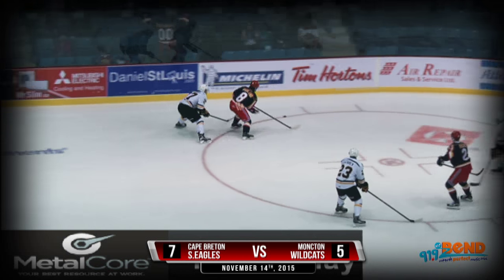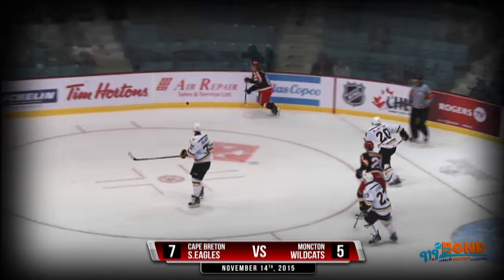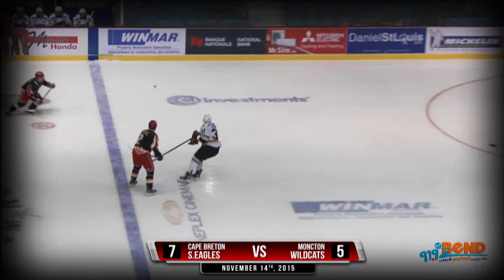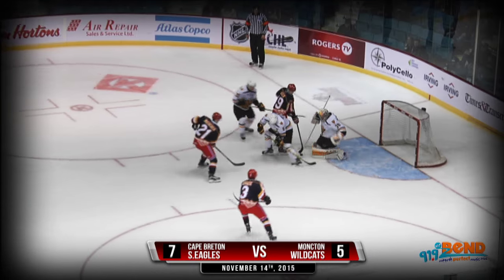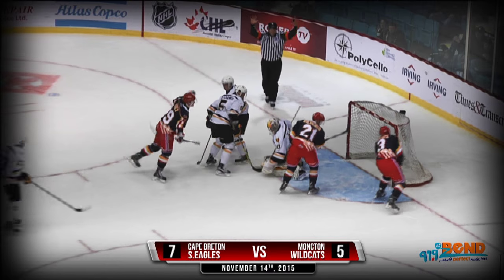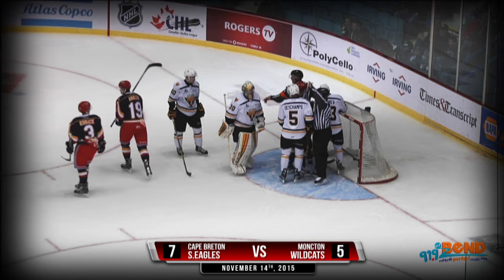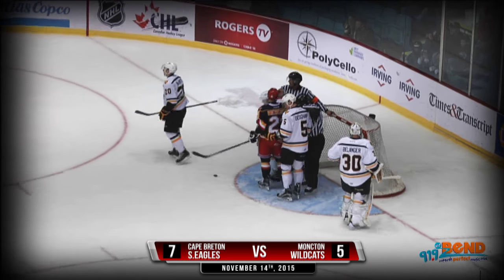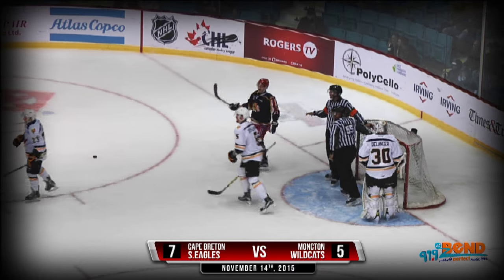Connor Garland at the point, dancing around, being hacked pretty good there by Sveshnikov. Cam Askew back to Garland. Garland being watched closely by number 20, Duncan McIntyre. Along the boards, there's a slap shot — loose in front, rebound. It's in the open net but the puck had gone — the whistle had sounded. Garland playing the point there with Adam Holwell. That almost made it 3-0.